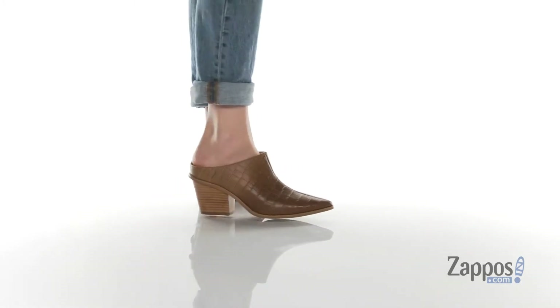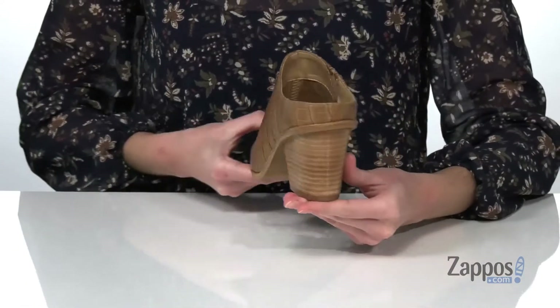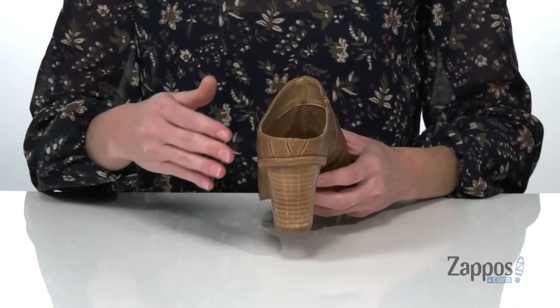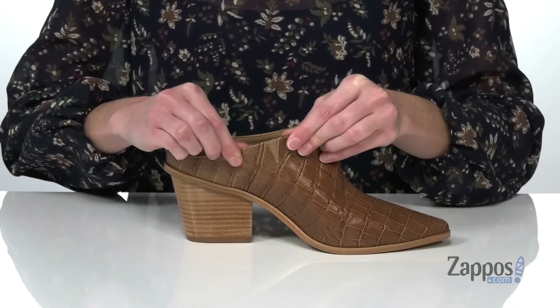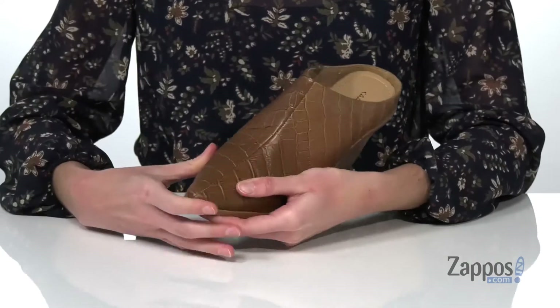These pointed mules have a trendy look to them with a croc embossed leather upper and a funky shape to the sculpted stacked heel at the back. It does have a partially closed heel that will nicely cradle your foot, and an elasticized goring panel on the side which makes these easy to pull on and off.